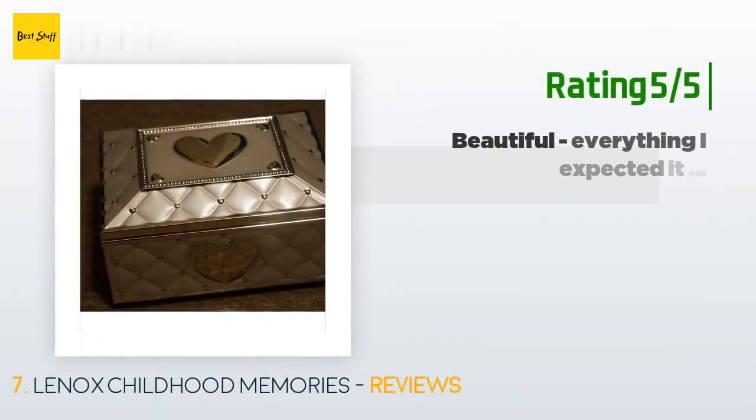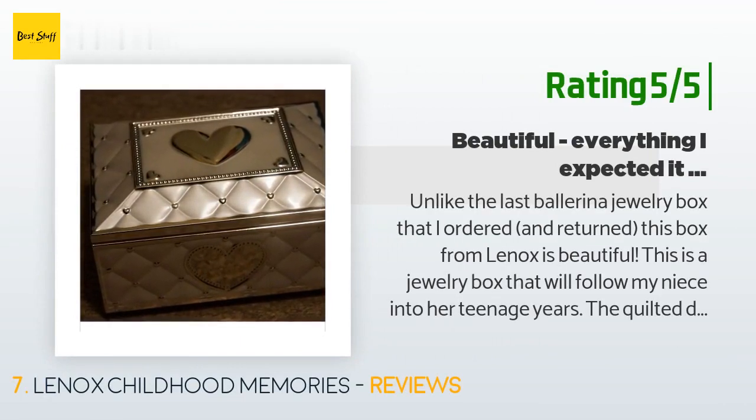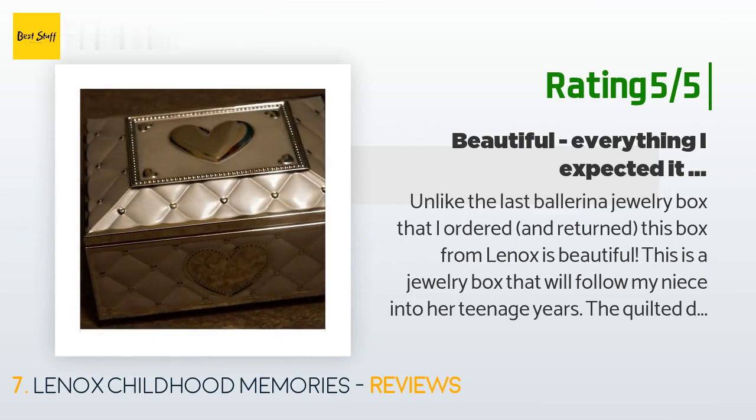Another happy customer said: 'Unlike the last ballerina jewelry box that I ordered and returned, this box from Lenox is beautiful. This is a jewelry box that will follow my niece into her teenage years. The quilted design with the polished hearts is dainty and very pretty. The large hearts on the front and top could easily be engraved. The music is clear and the twirling ballerina is as enchanting now as it was when I was a child. This is a good quality jewelry box that was less than half the price printed on the price tag.'